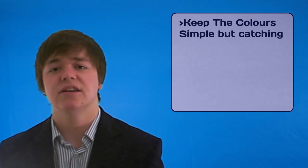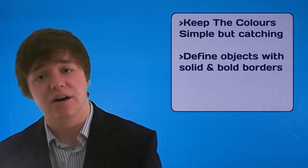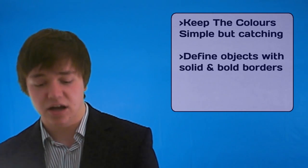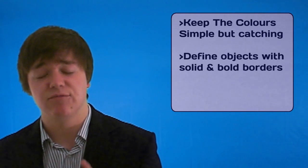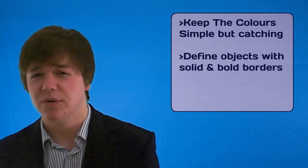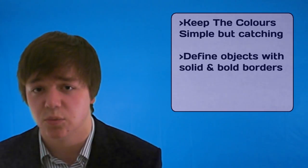Tip number two: define your content. For example, menu bars and sections of the site by using a black or a coloured border. Try and make it bold and try and make it stand out so they really know which part of the site is which part. Also, try and make your content parallel or horizontal to one another.